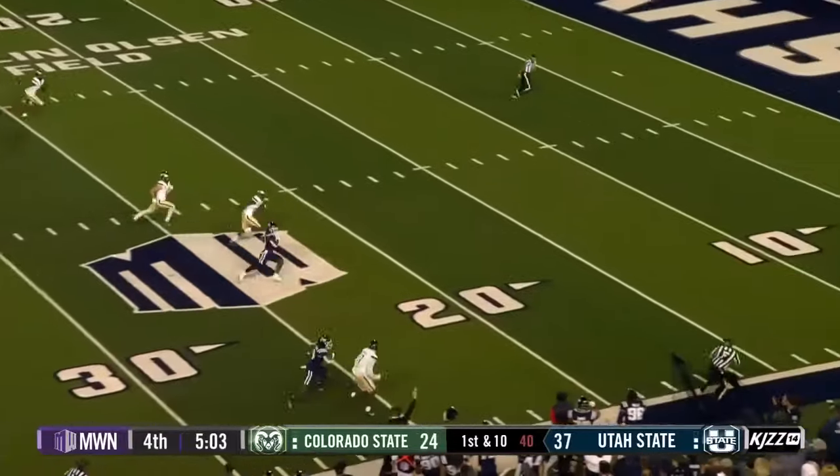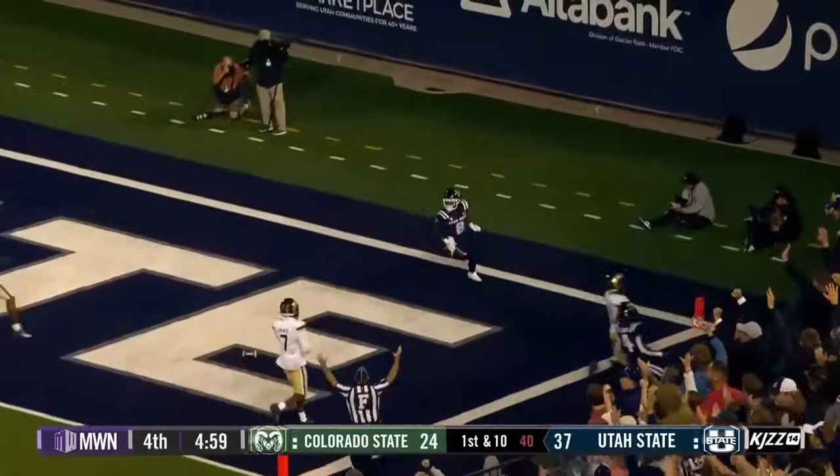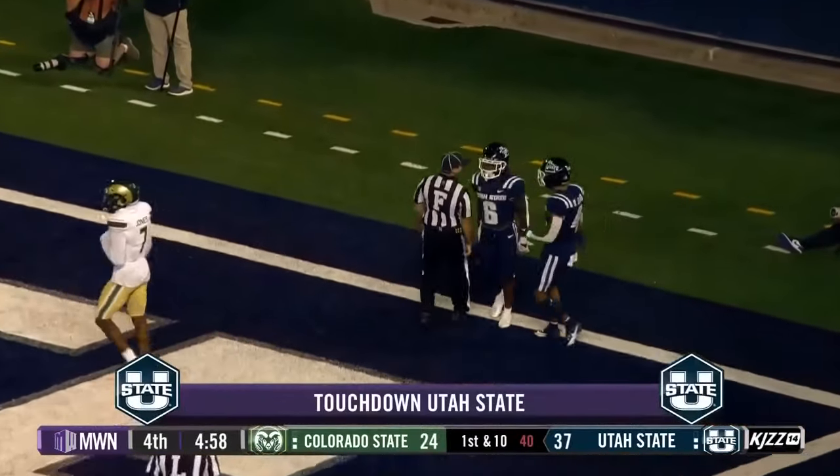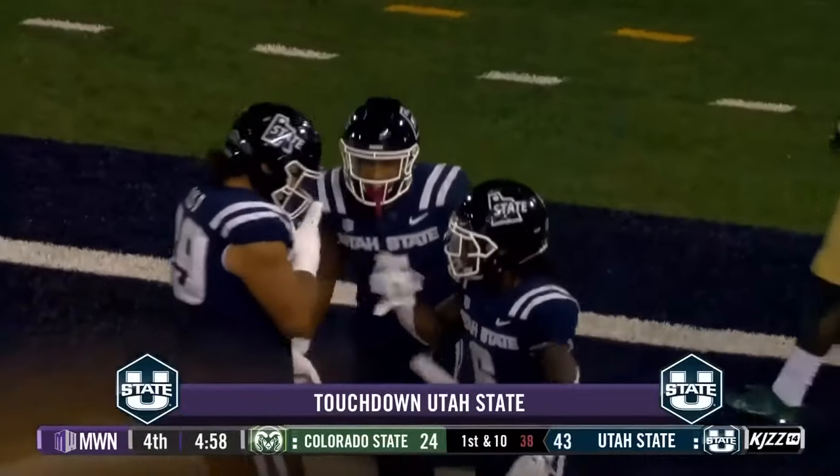Back they come with Booth. And Booth on the next play scores the touchdown. 48 yards. Wow.